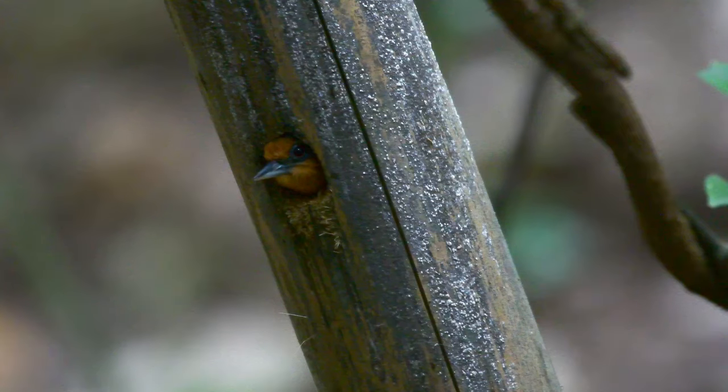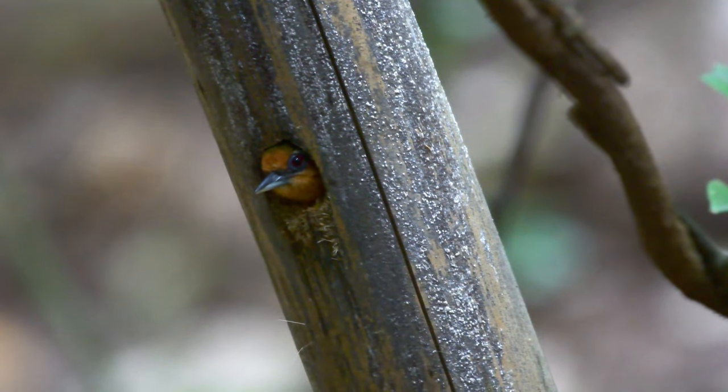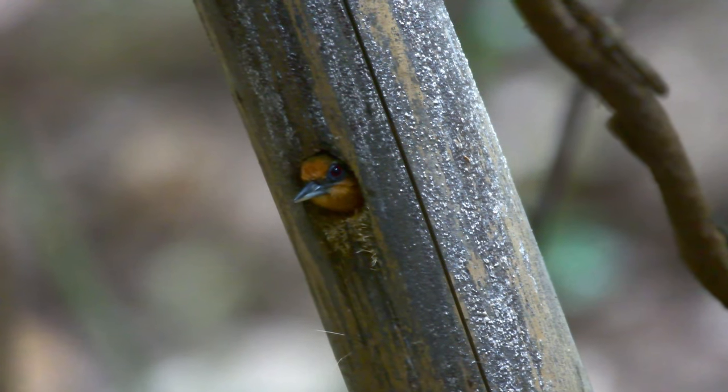The white-browed piculet is a minute woodpecker of lowland and foothill forests, where it likes to forage in areas with dense vegetation at the lower or middle levels.